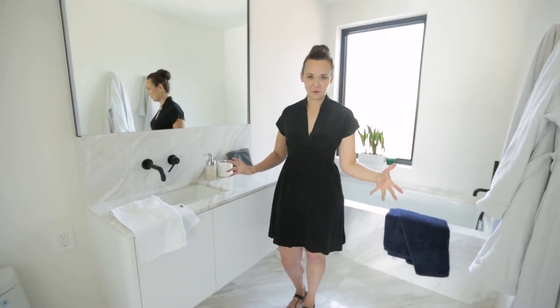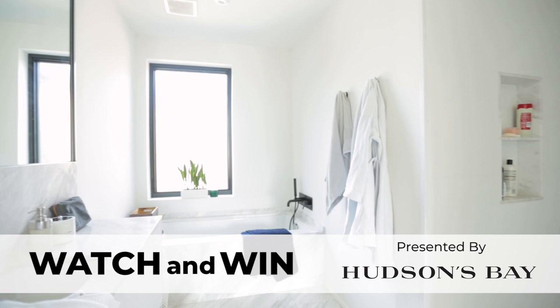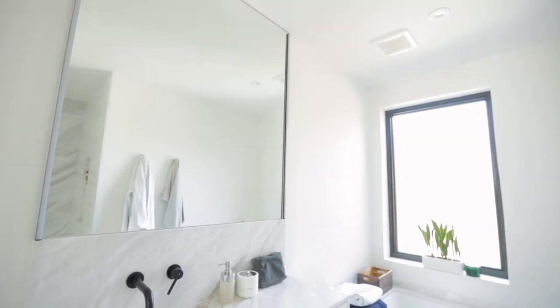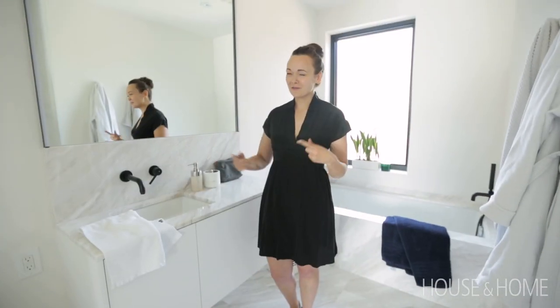I'm here in my friend's beautiful bathroom that she just renovated. It's black, it's white, it's marble — it's stunning. But her palette so far has been neutral. She's really into fashion and she's looking to add some color, so she brought me in and I've got a few ideas.